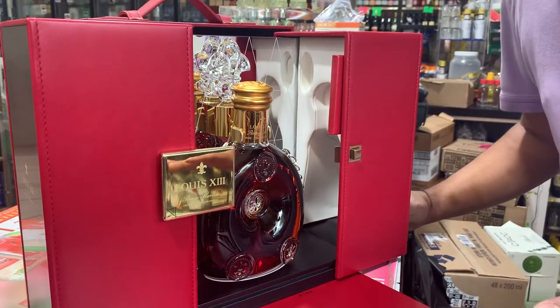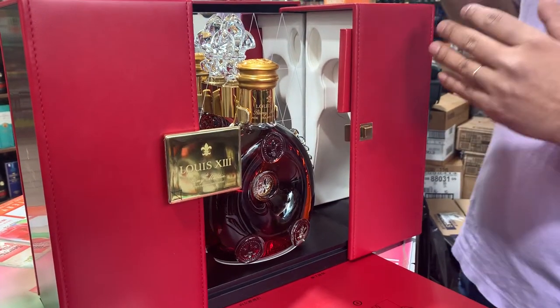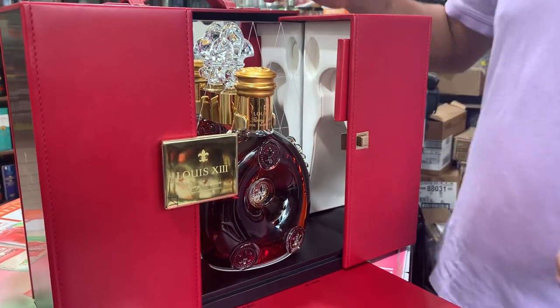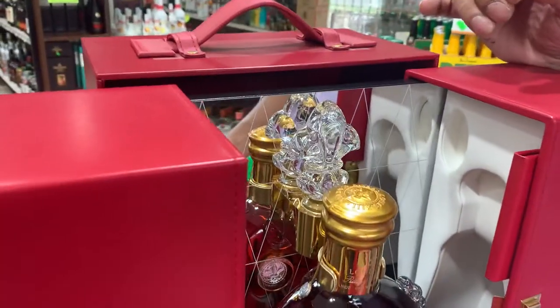When you drink this, it's not something to play with — you just enjoy the drink. Don't get drunk, but you can have fun with it. This is the crystal topper; you can put it right here on top.